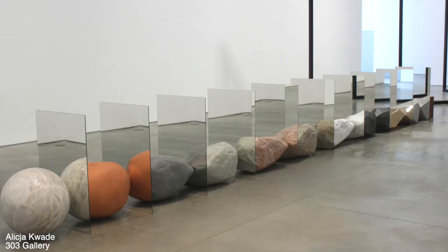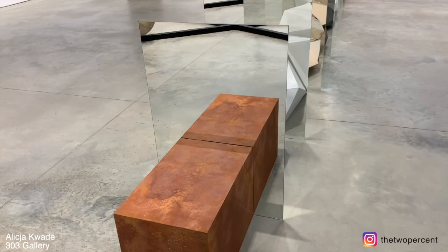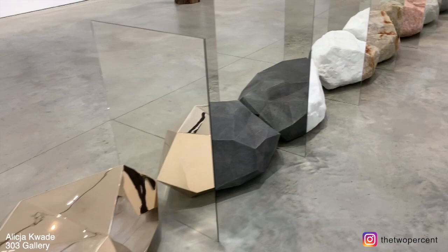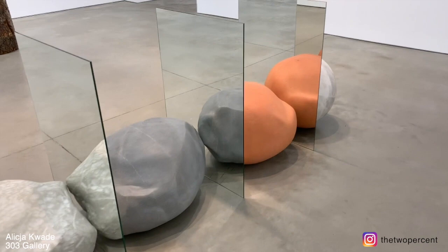The real boulder is in the middle, and she 3D scanned it and carved or created exact mirrored opposites on either side. The further it gets away from the real boulder, the more it morphs into a sphere or a cube, each time changing materials. The gallery didn't say much about it, but not only are you getting down to elemental forms of sphere and cube — I think you're also getting down to elemental forms of quartz and iron, which make up granite. You're literally deconstructing this boulder. I never wanted to leave the gallery.